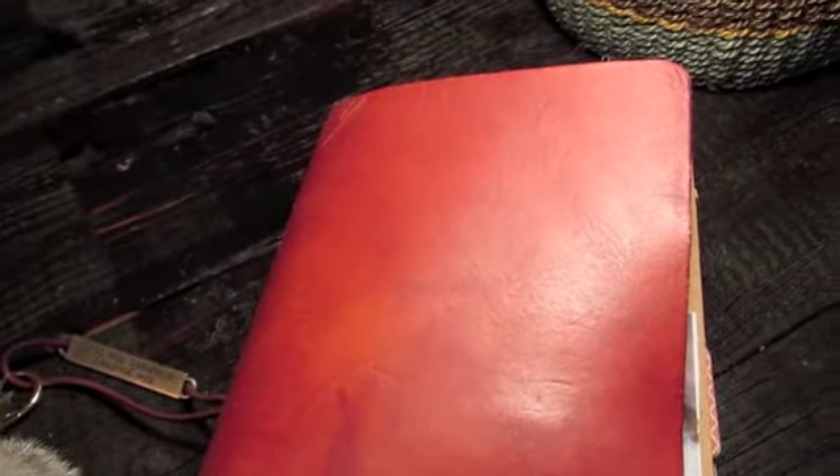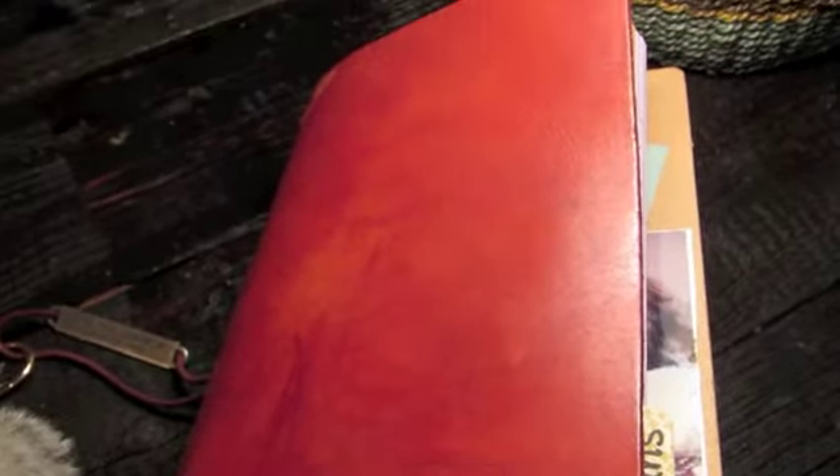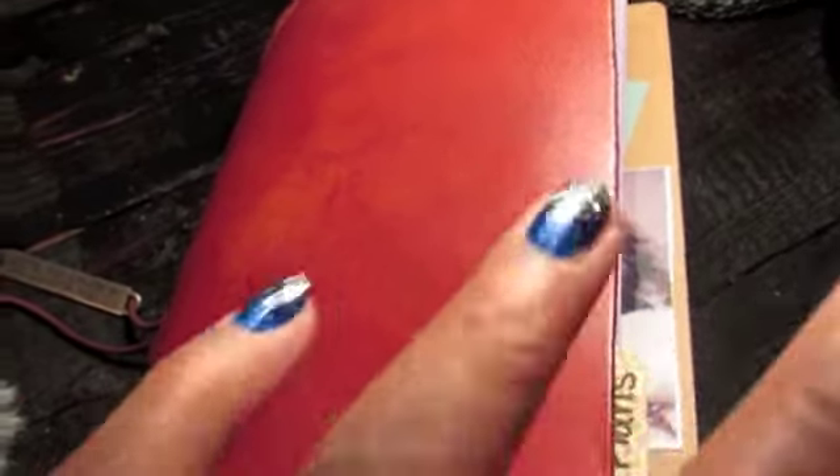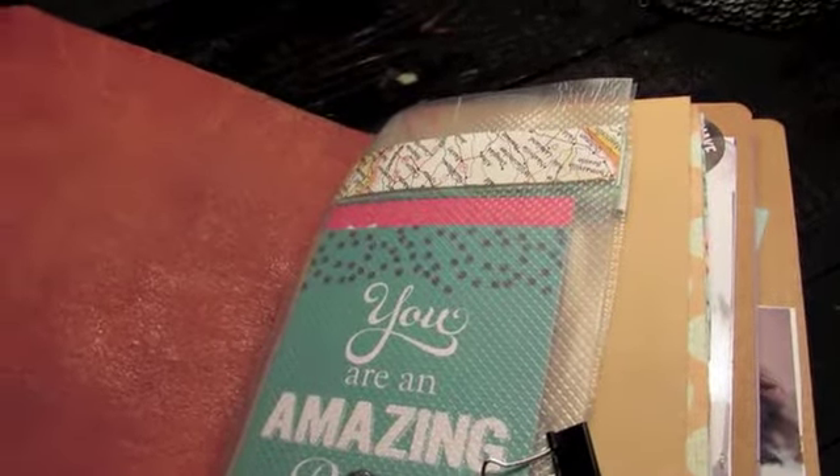They can be custom made to anything you personally want. I have a whole lot of booklets in here - I have six. Most people have four to five, but I need them all, so it's mine, right? And one thing I also figured out: there are no rules. Do whatever you want. There's no Midori or Traveler Journal police.